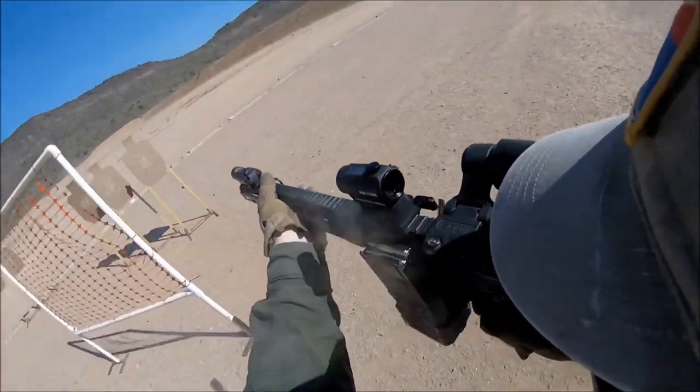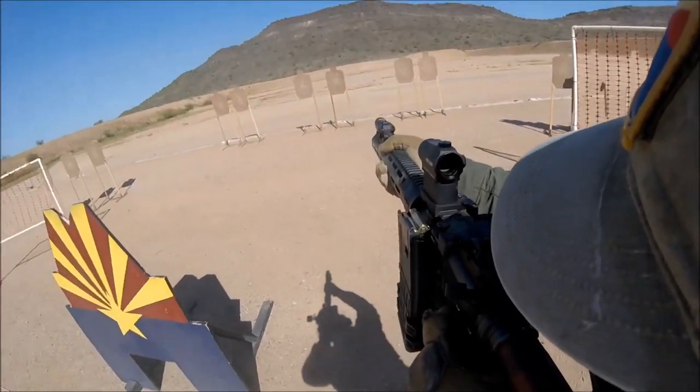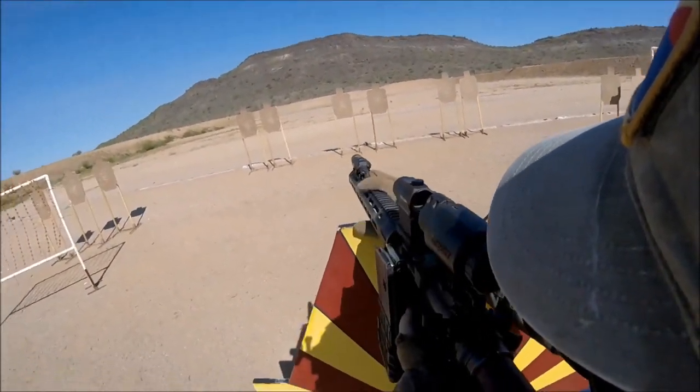For events where 90% of the shooting is at 100 yards or less and there might be some shooting out to 300 yards with some small targets intermixed, I prefer the red dot and the magnifier.